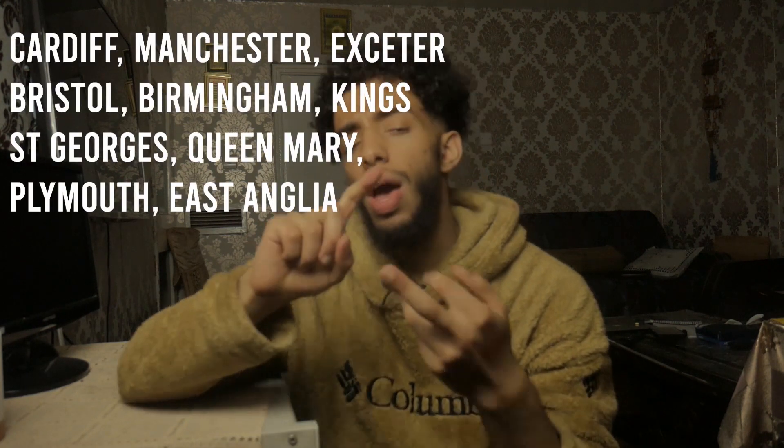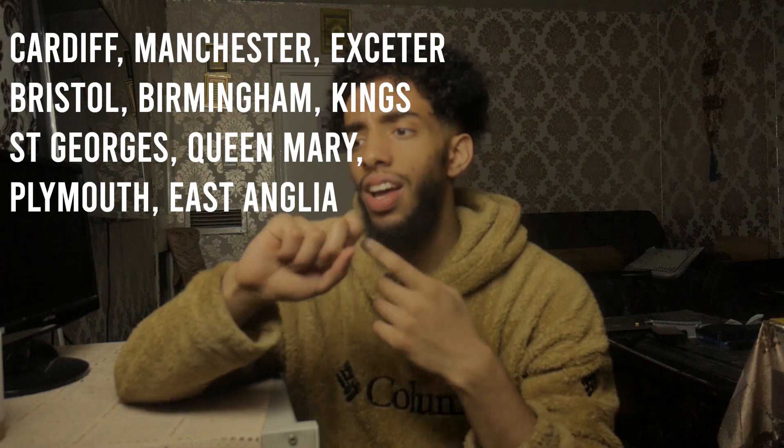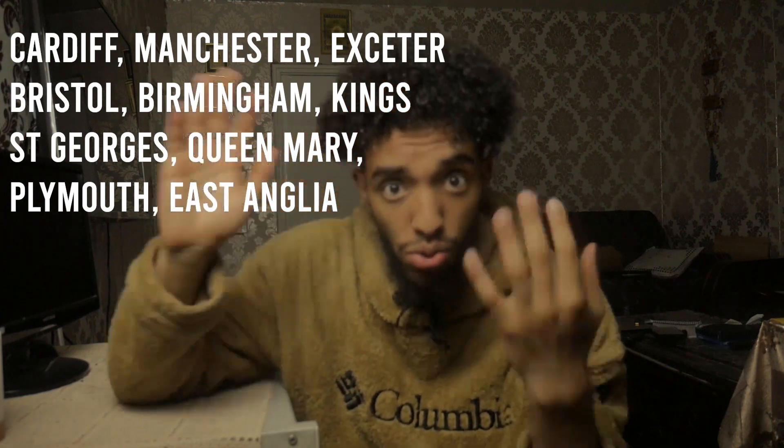It's a requirement for graduate and undergraduate entries at many universities such as Cardiff, Bristol, Manchester, Exeter, Queen Mary, St. George's, Kings, and the list goes on.